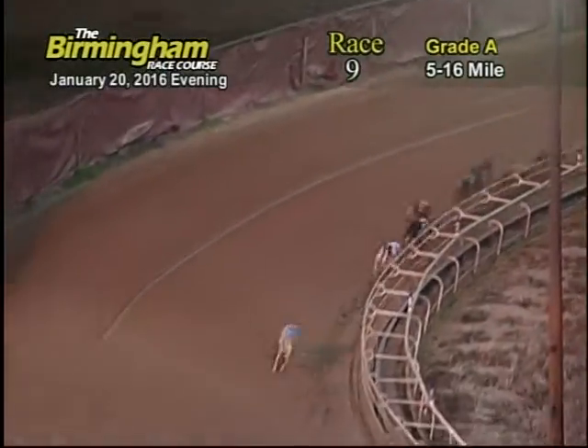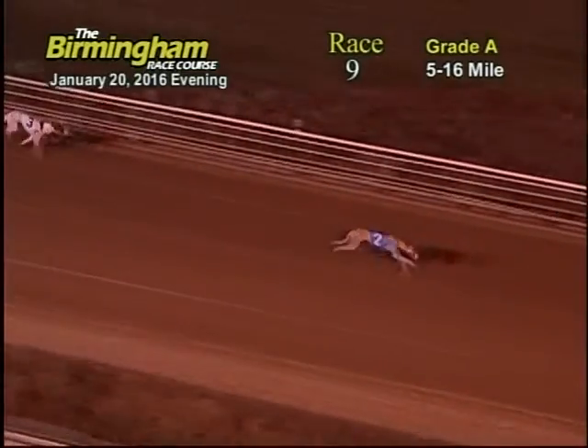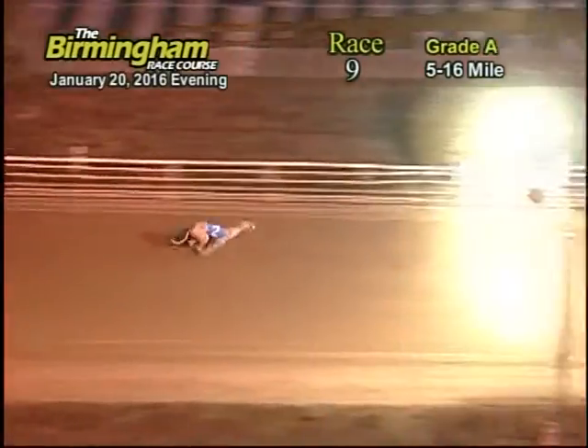Coming on to the home stretch, number two Greyhound still maintains the lead for about a 3-7-8-6. Number two Greyhound still maintains a good lead. Number two Greyhound will be your winner.